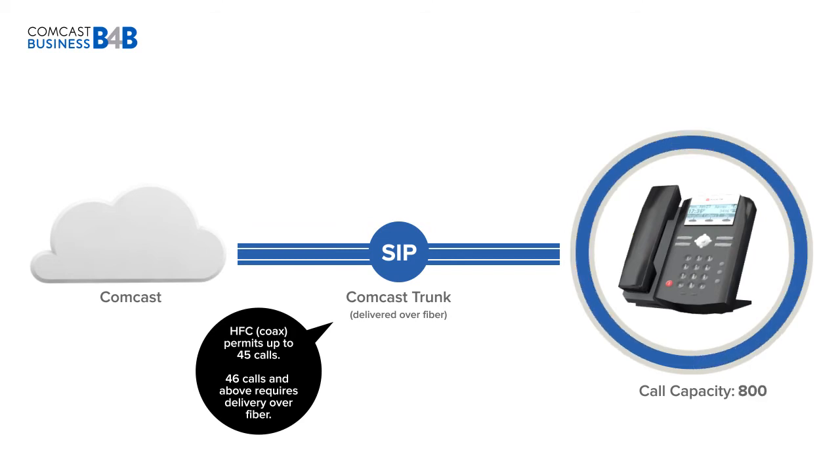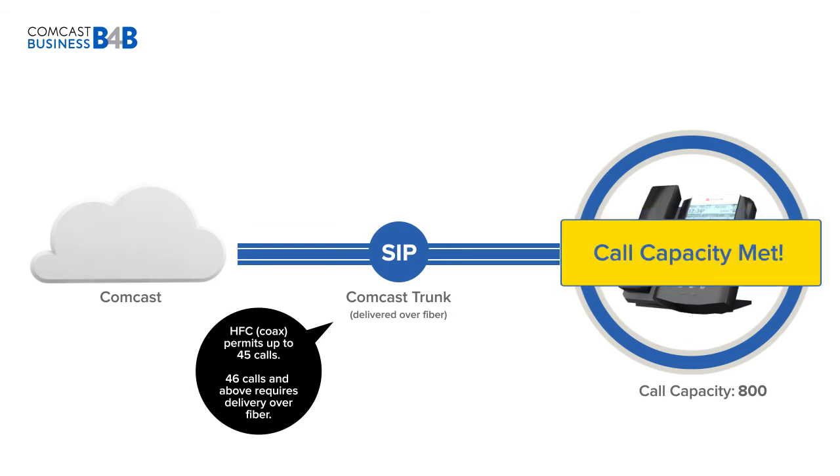If you're using a higher call capacity for multiple locations, SIP provides the most flexible and powerful scalability options available. Let's explore the options we have for growth with multiple locations.